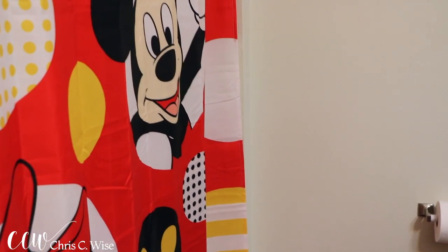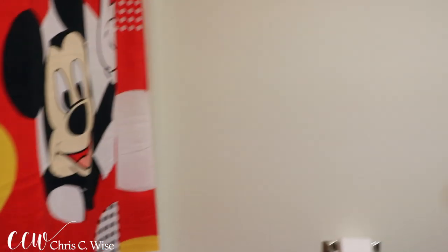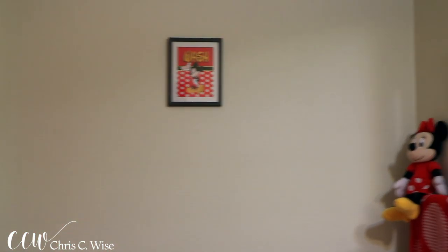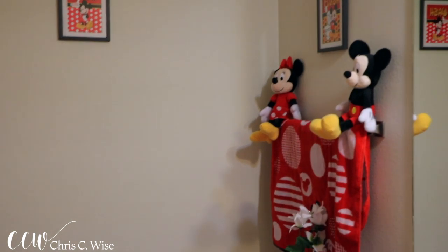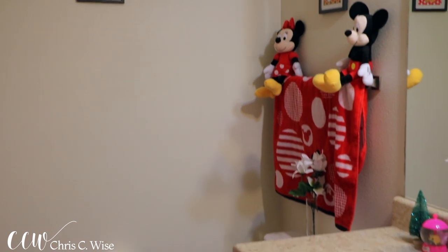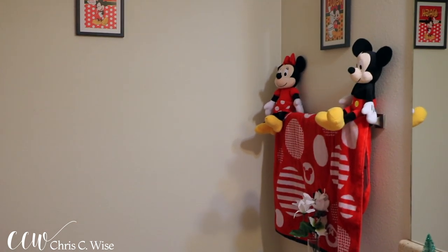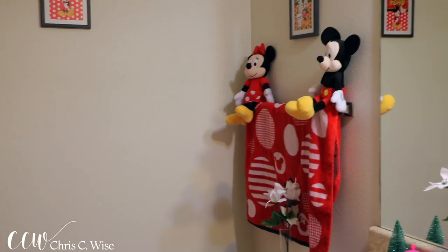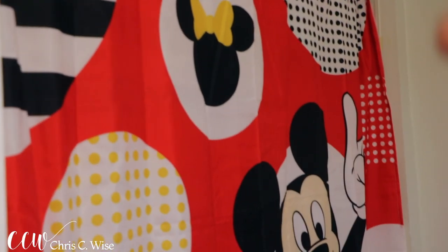As you can see this is a Mickey and Mini themed bathroom because what I was trying to go for was a bathroom that both of them could use, because I have a boy and a girl. I didn't want to make it too girly but I didn't want it to be too boyish either. Y'all know that we are a Disney family so I was like, let's get it.